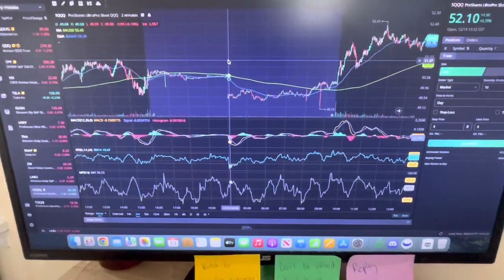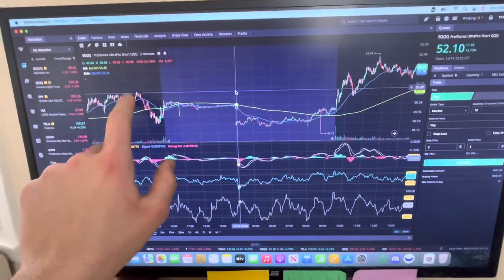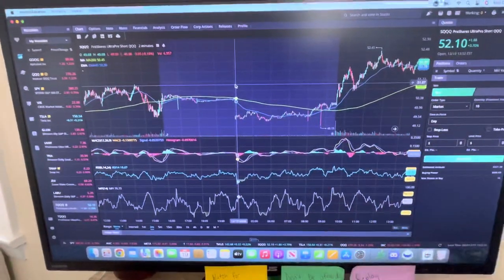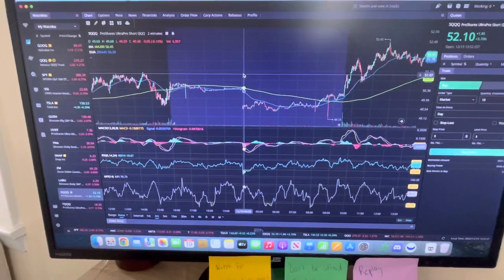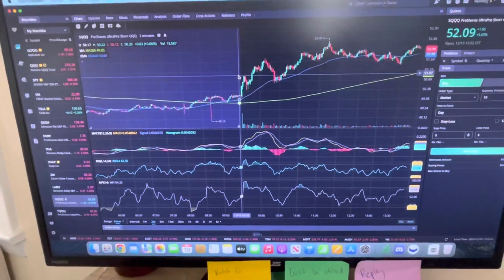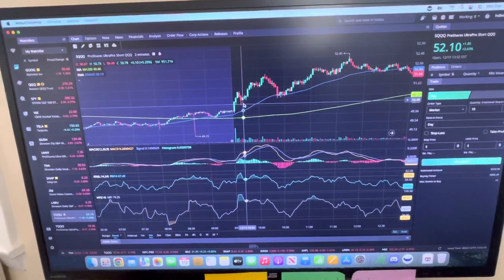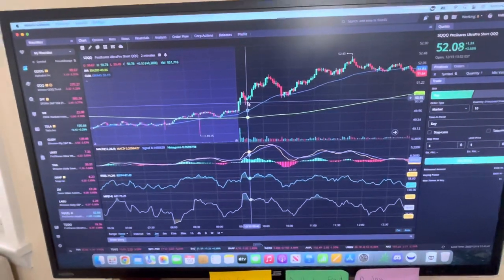I identified this level as previous resistance — obviously you can see the previous day's resistance was right around $51.07. I ended up reducing my position size around $51 per share, and it was an excellent choice because it decided to pull back and got rejected off that level immediately.